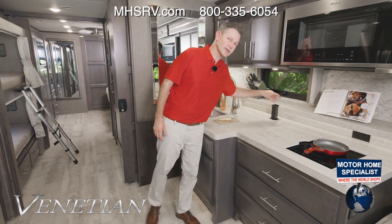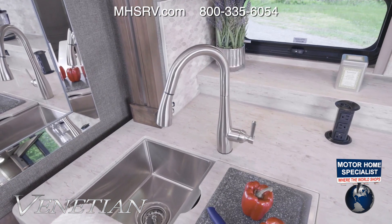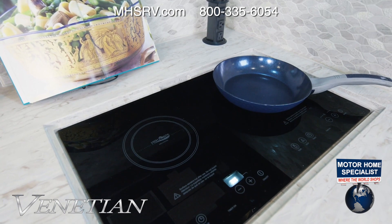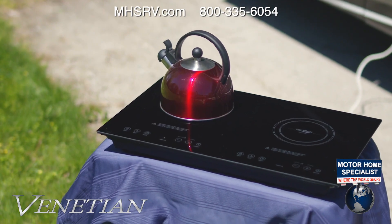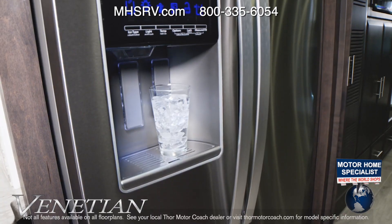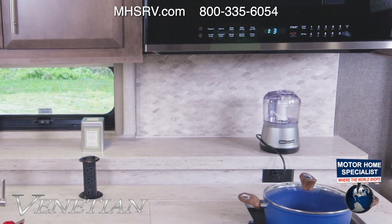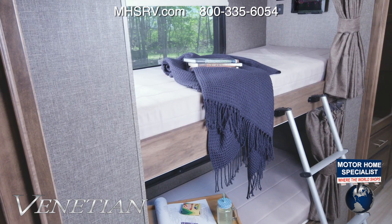On all Venetian floor plans you have a large double-bowl stainless steel sink with covers that give you more room, a pop-up outlet, a dual-burner electric induction cooktop you can pop out and take outside, a convection microwave, a residential fridge, and a dishwasher. The B42 also has a shelf back here perfect for small appliances.